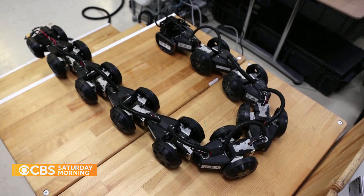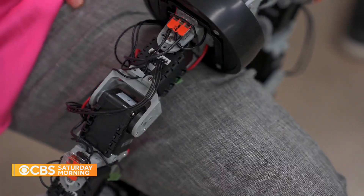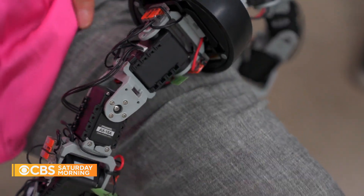Snakebots may become a household accessory. If you've ever wondered what it's like to be wrapped in the coils of a boa constrictor, well, introducing the snake robot that gives a massage — perhaps not the best way to relax.